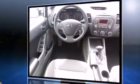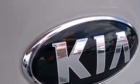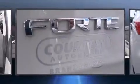Kia paid particular attention to efficiency and practicality with the following features: delay-off headlights, one-touch window functionality, a tachometer, a trip computer, and more.